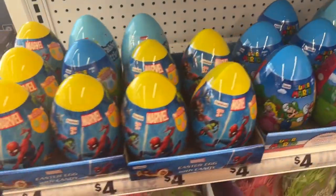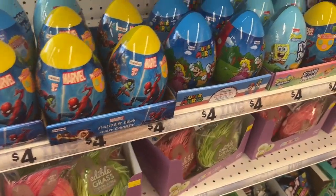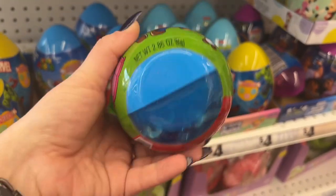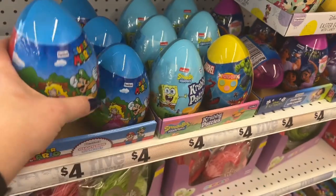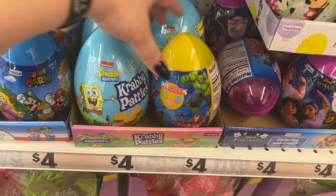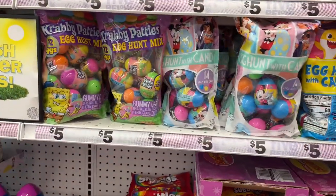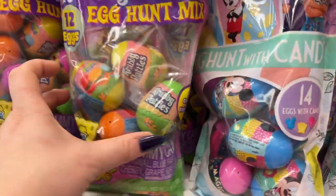They also have bigger eggs. They have the Marvel ones for four dollars, Super Mario Brothers, and they have Smarties candies inside. Then they have the Krabby Patties, Minnie Mouse, and the Krabby Patty egg hunt mix — you get five colors and flavors.